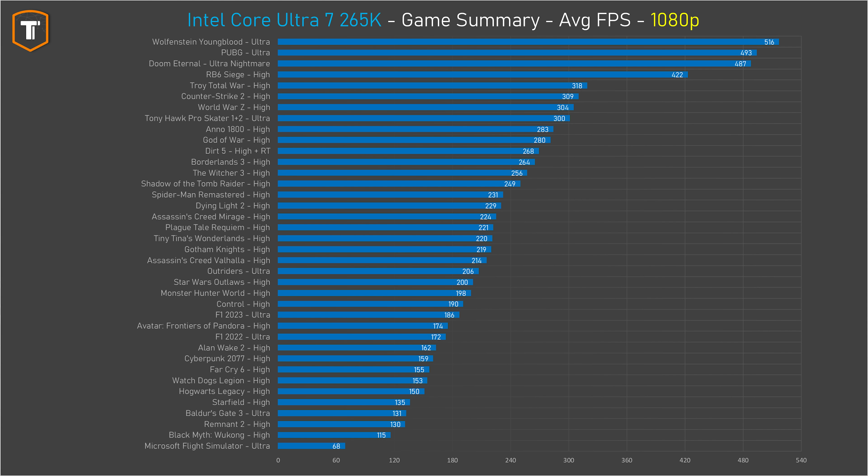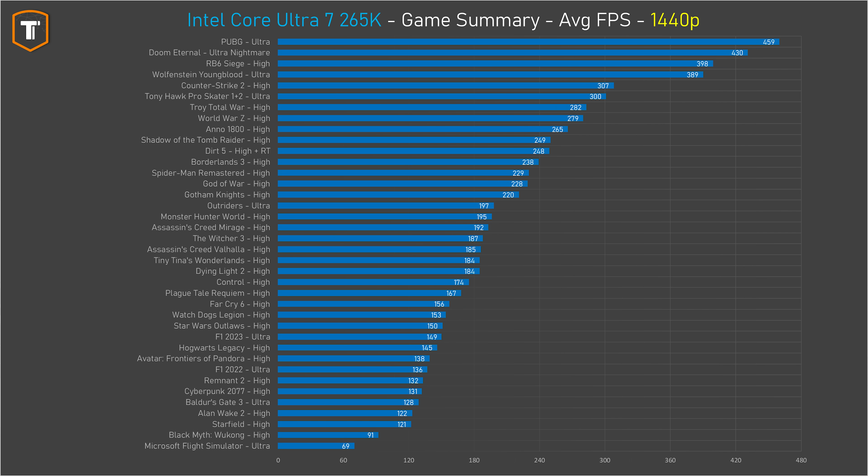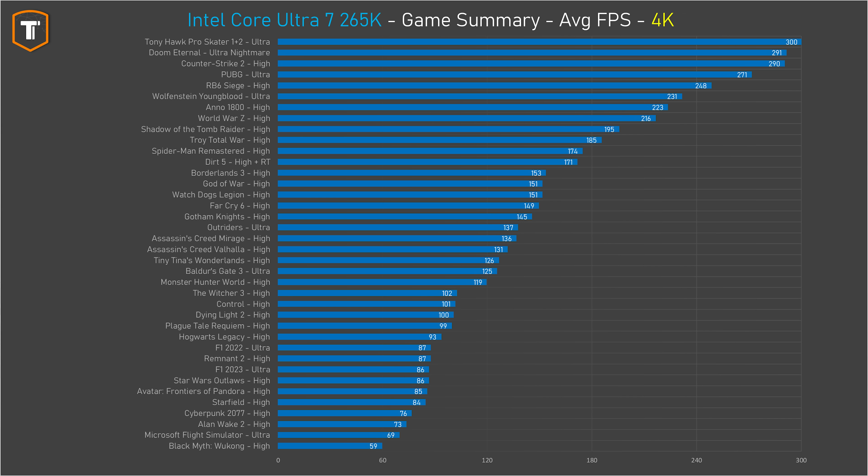Let's look at some summaries instead of going through all 40 games individually. On 1080p, many games ran at 200 fps or more — even GPU-heavy titles like Starfield, Alan Wake 2, and Cyberpunk ran at 120 fps or more. On 1440p, some games will be GPU-limited and some CPU-limited, but most will run fine even for 120Hz panels and above. On 4K you're generally GPU-bound, but looking at a large summary gives you a good idea of what to expect from this CPU paired with a high-end GPU.